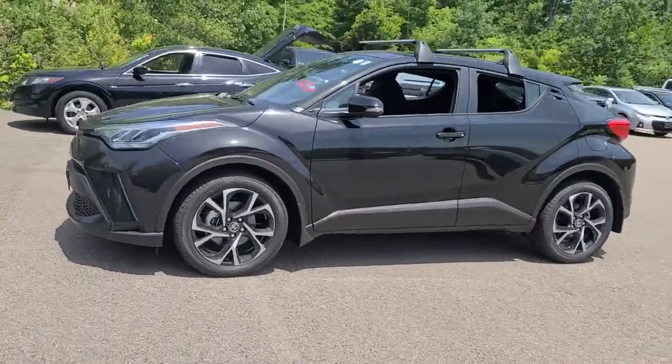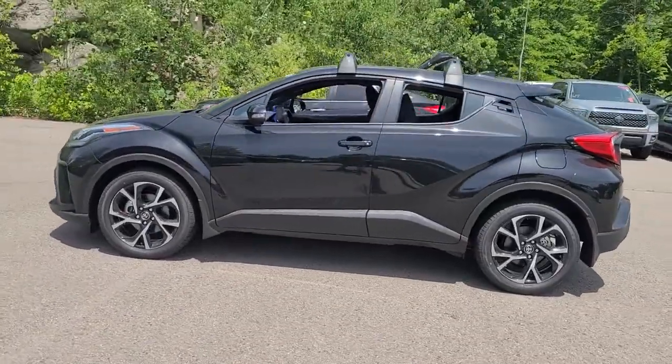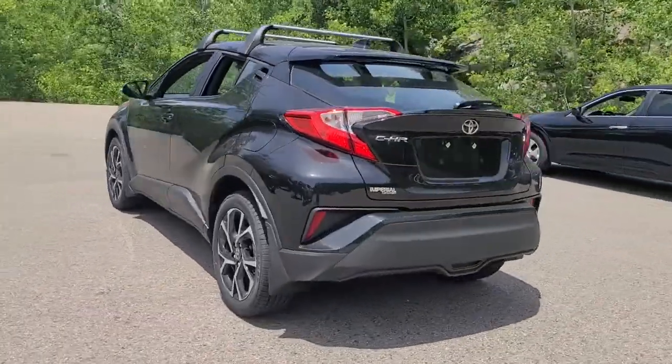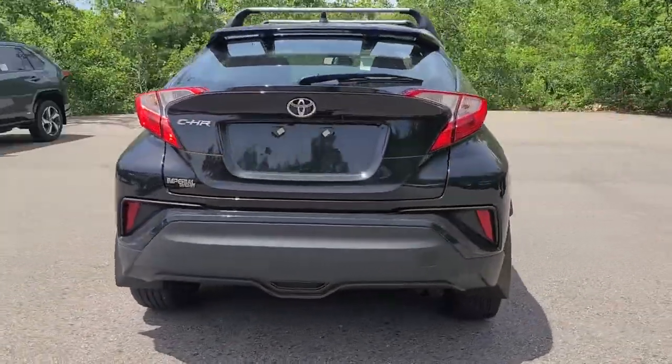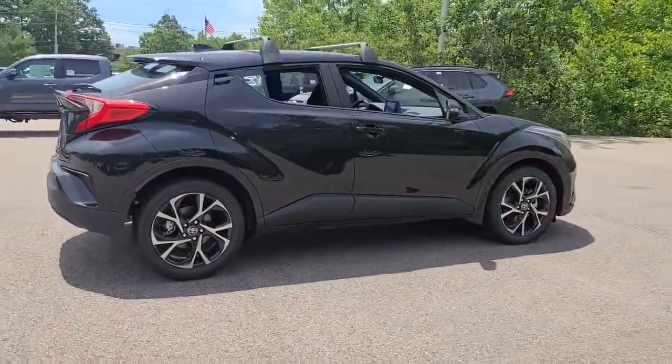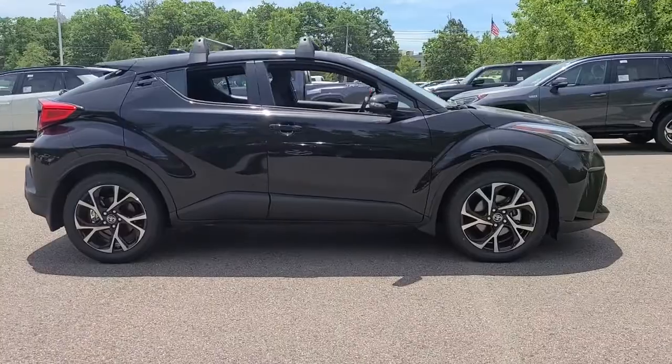Looking for your dream car? It could be the 2021 Toyota CHR. Here's a bold, sporty Toyota CHR that's got all the elements you need to express your unique sense of style, from its punchy looks to its driver-focused interior.